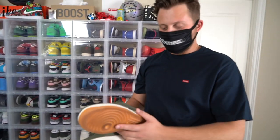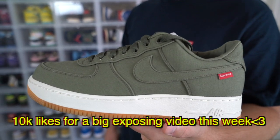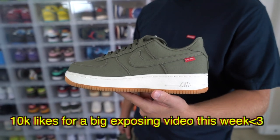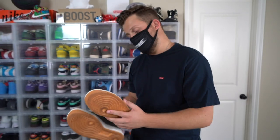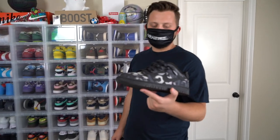Next shoe that I've only worn once are my Supreme Air Forces. I only bought them because of the color — it's like my favorite color. I was only able to wear them once because they are really small. I'm a true size 11, these are 10 and a half. Air Forces run really big, but these are the only ones that don't.